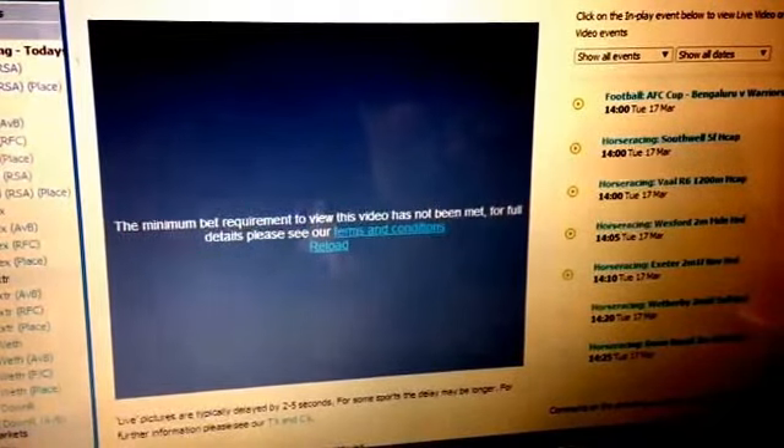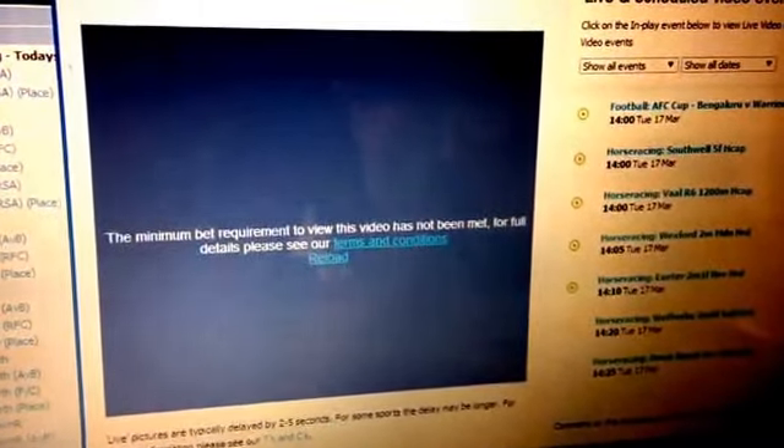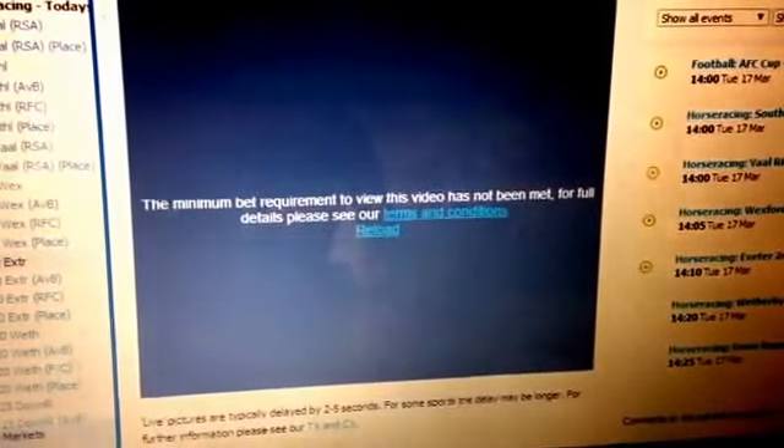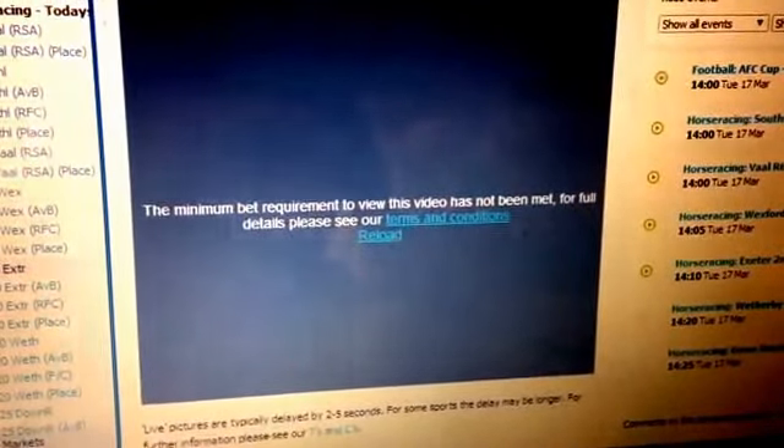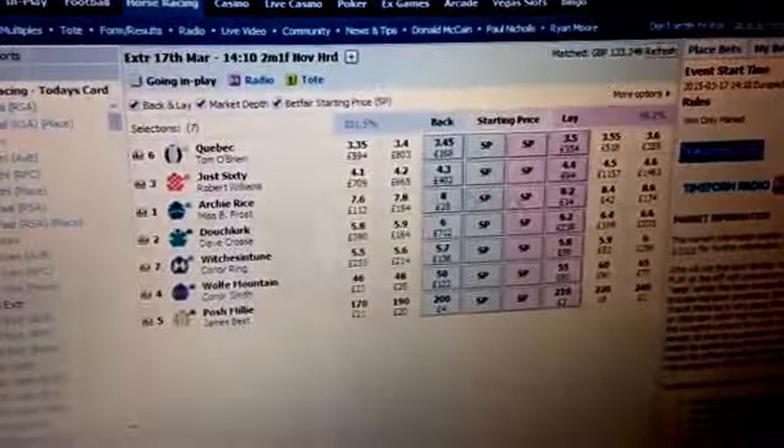I'm going to show you how to watch live video of your horse racing on Betfair without having to spend the £5 bet minimum on a race. Are you fed up of getting this message? 'The minimum bet requirement has not been met. Please see terms and conditions.' Well, this is all you have to do to get around it.